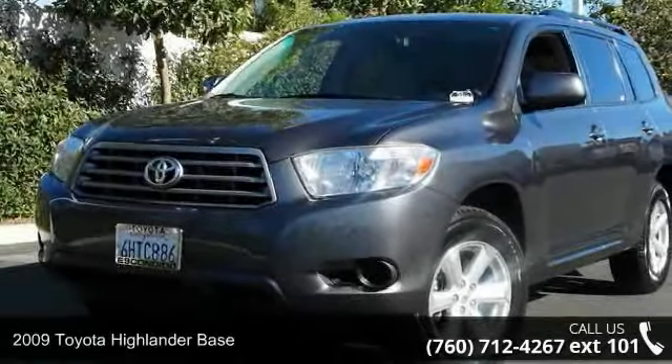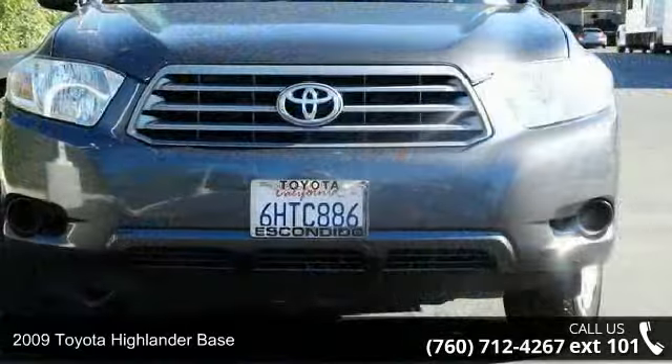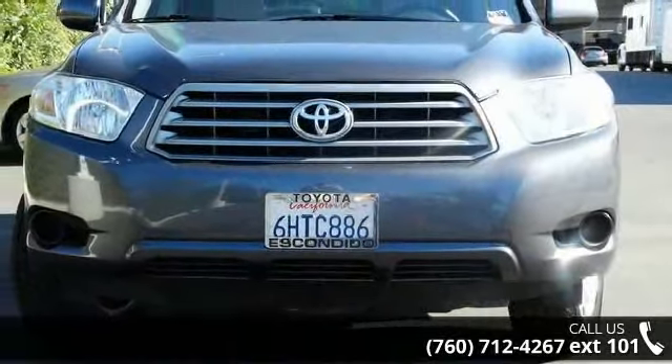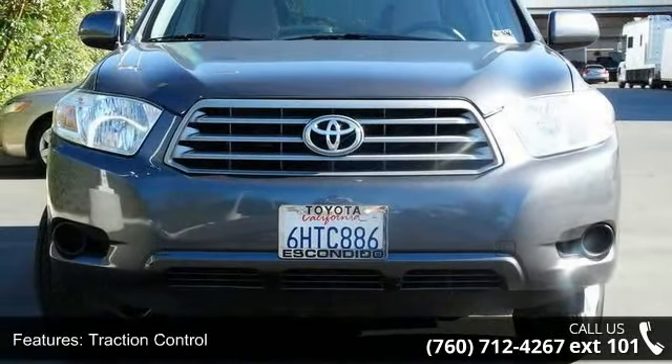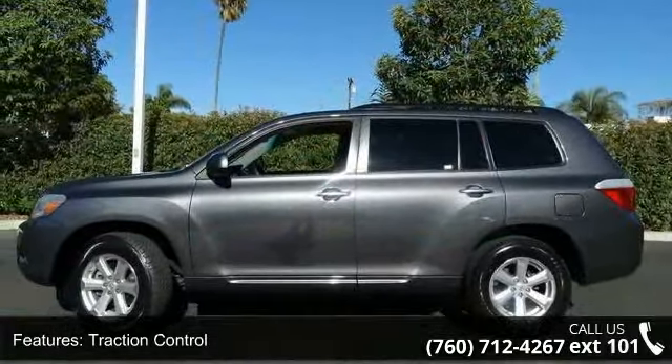Imagine yourself in this 2009 Toyota Highlander base. If you are looking for an automobile with great features, look no further. This vehicle comes with a reliable 6-cylinder engine connected to a smooth shifting automatic transmission.